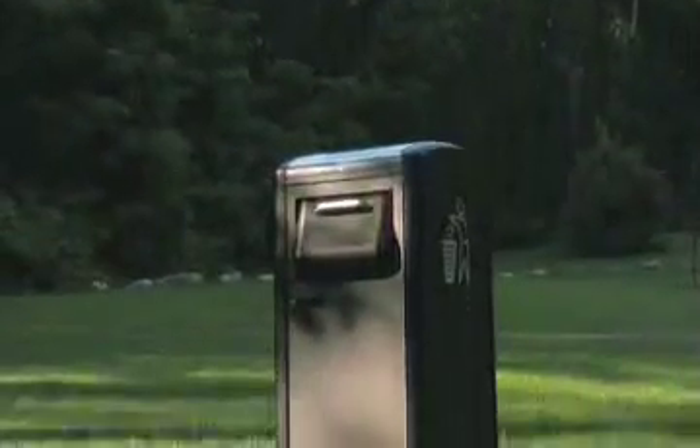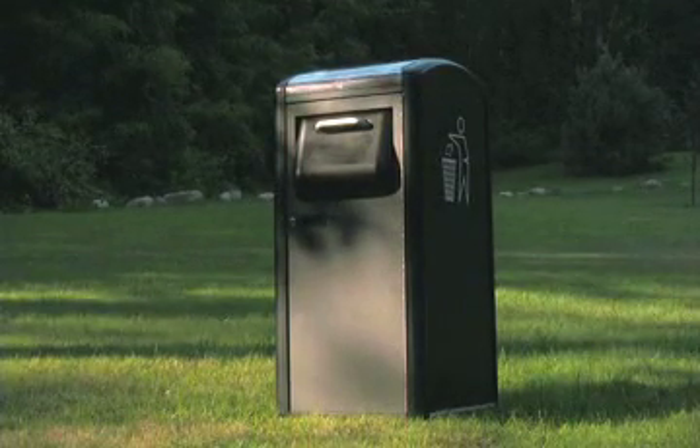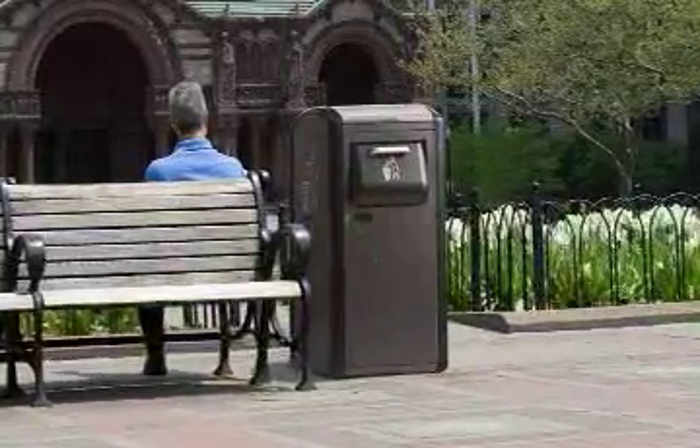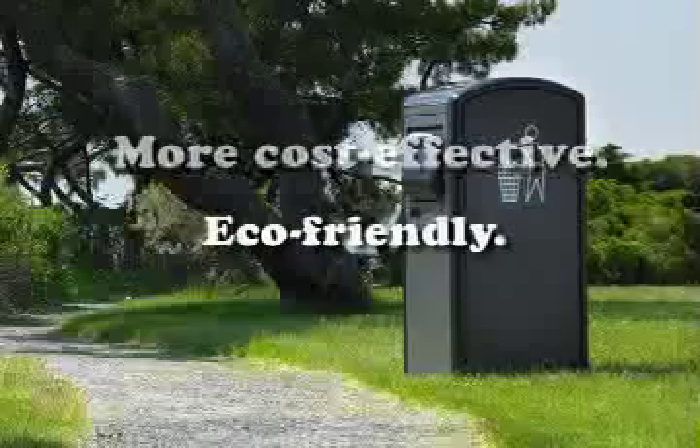There is a better way. This is Big Belly, the world's first and only solar powered trash compaction system. It blows the lid off ordinary garbage cans by offering a more cost effective way to keep your city, campus, park or beach clean.